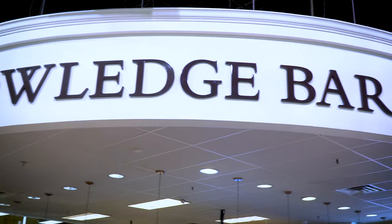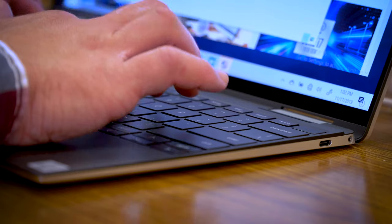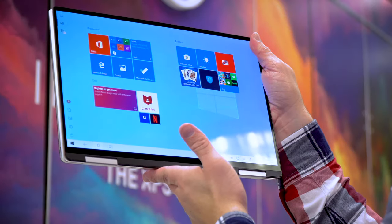Micro Center pros are going to take care of you every step of the way with free walk-in tech support, competitive pricing, and ultra-convenient 18-minute store pickup. They're going to have you powered up and ready to tackle your next big project when you need it.